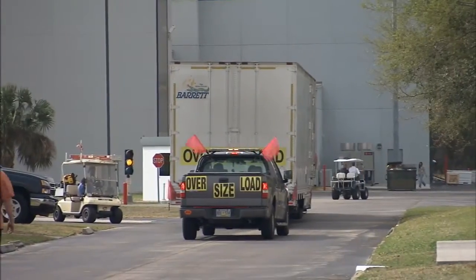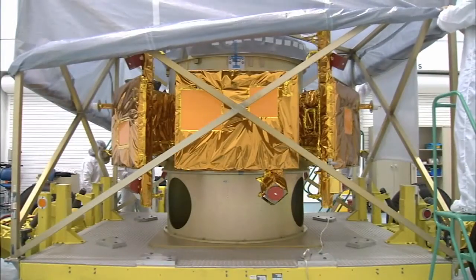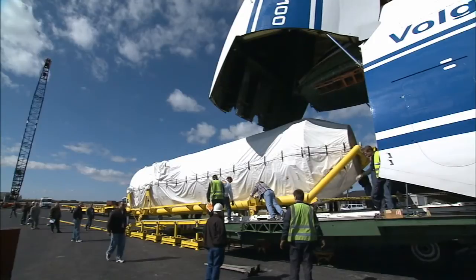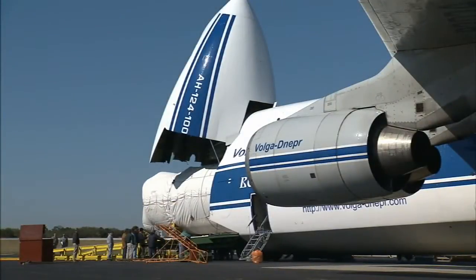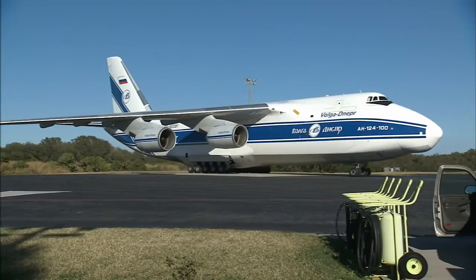Following on LRO's heels, LCROSS arrived at Astrotec from Northrop Grumman's facility in Redondo Beach, California on February 19. On February 20, the Atlas V Centaur second stage arrived in Florida, followed by the first stage on March 3. Both were delivered by a Russian cargo plane that landed at Cape Canaveral Air Force Station's skid strip.